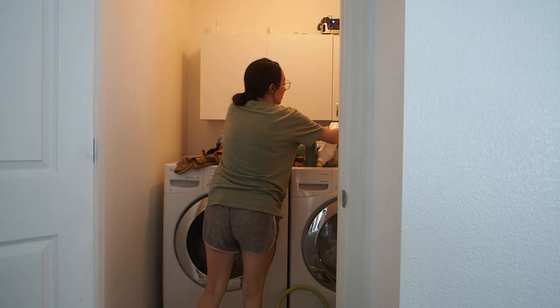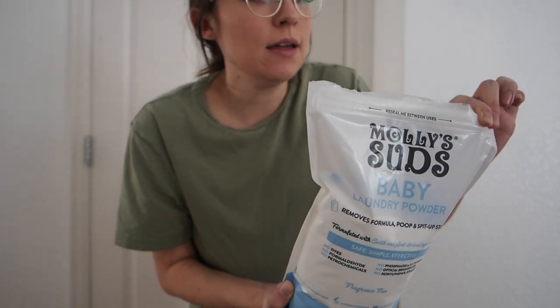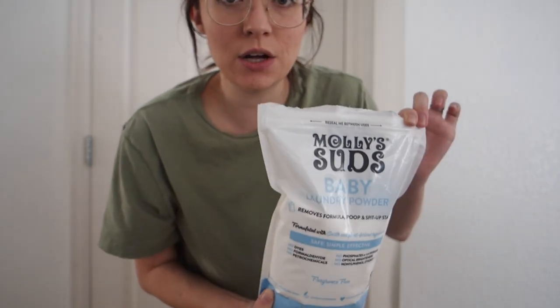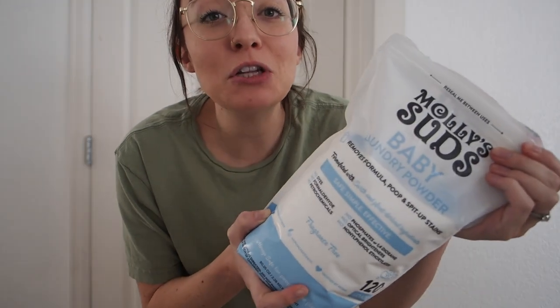First ever load of baby laundry — all right, I got that going! I want to show you the detergent I'm trying out. I've heard really good things about Molly's Suds, and I got the baby one, so there's no fragrance at all. It's a good natural option if you're looking for something like that. This is several loads of laundry, so it's definitely not all getting done today, but I feel so relieved to have started it. This has been weighing on me.